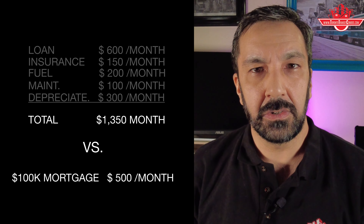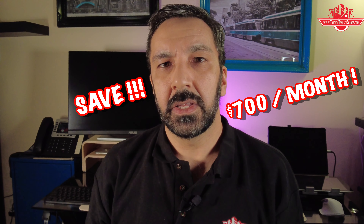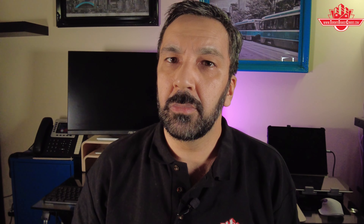That $100,000 difference might cost you $500 per month. So instead of paying $1,350 a month to own a car, why not spend $500 a month for a better property and save about $700 a month? That's after you spend $150 a month on a monthly Presto card. That $700 a month you can invest in something else — either a bigger and better condo or a safe long-term investment. Also, with every monthly mortgage payment you're paying down the principal, putting that money back in your pocket.